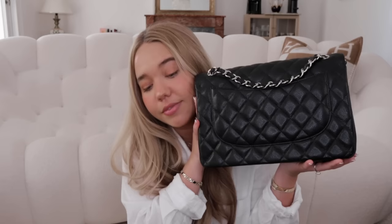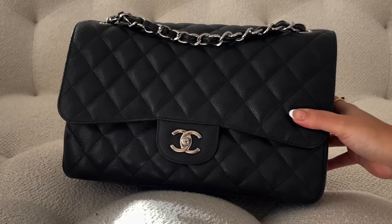My jumbo classic flap is in caviar with silver hardware. I got this one a while back — from 2007 — and it looks almost brand new. The caviar was particularly shiny and beautiful from that season. I gravitate toward it more in winter to wear double-strap with coats. I still feel the jumbo is very relevant, and if you want to go secondhand, the jumbo has quite a low resale value making it one of the best options.